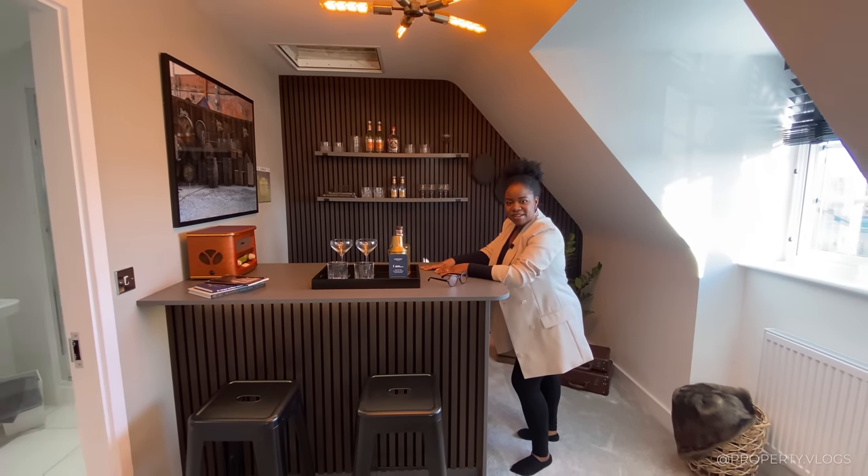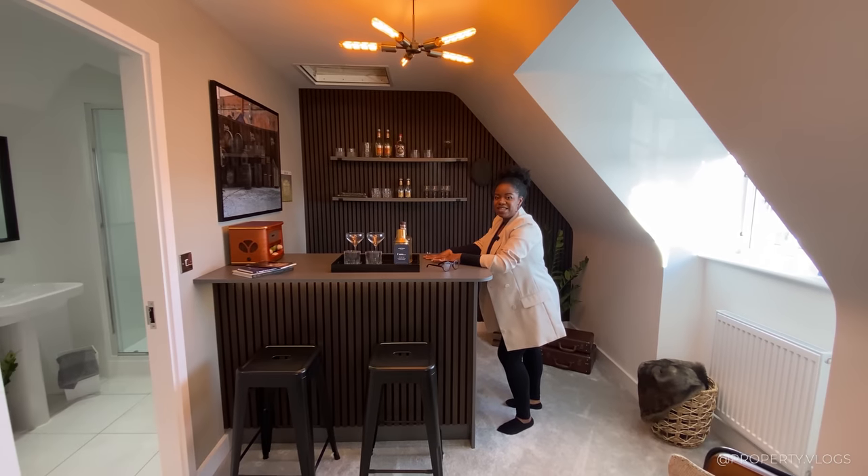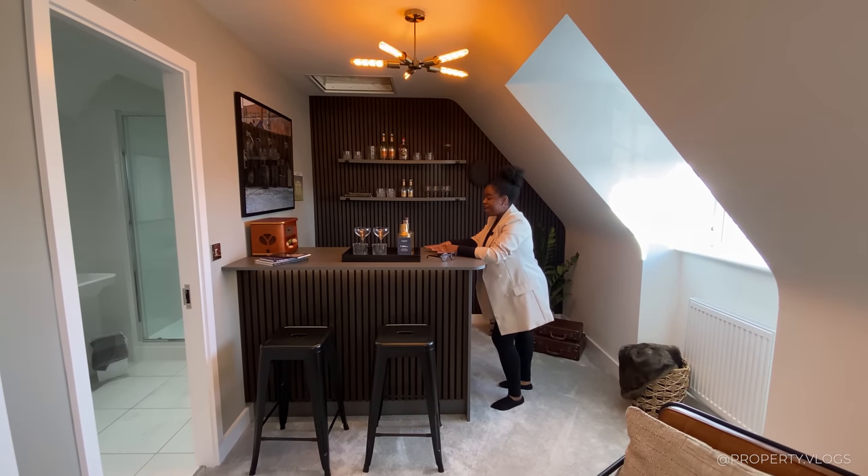Have you seen one of these on a second floor? Imagine having one of these hidden away on the top floor — no one would ever know.